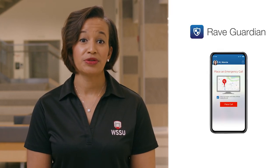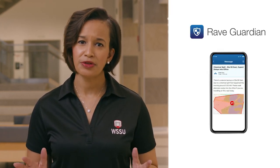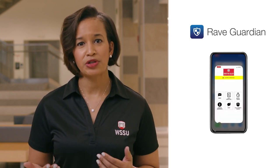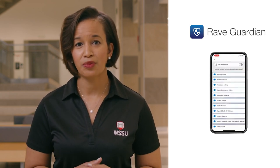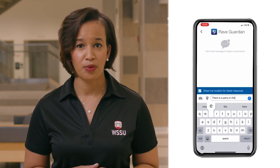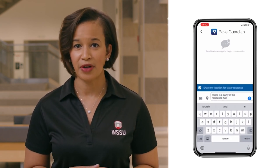Lastly, we need each of you to download Rave Guardian. It's the university's official safety communication app. You'll be able to receive emergency communications and communicate directly with campus police. And this semester, you'll also be able to report COVID-19 community standards violations.